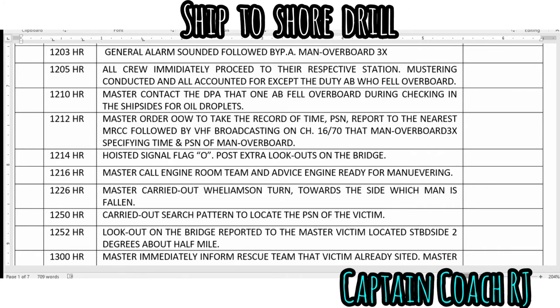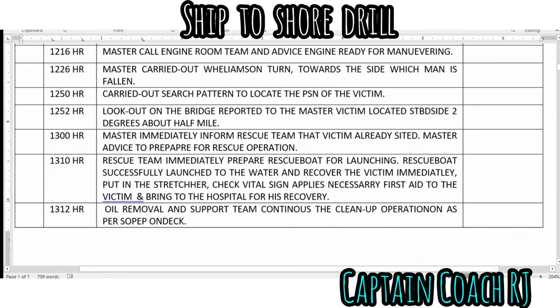The master called the engine room and advised them to be ready for maneuvering. The master carried out a Williamson turn toward the side where the man fell overboard and executed a search pattern to locate the victim. The lookout on the bridge reported to the master that the victim was located on the starboard side, two degrees, about half a mile away. The master immediately informed the rescue team that the victim had been sighted and advised them to prepare for rescue operations.